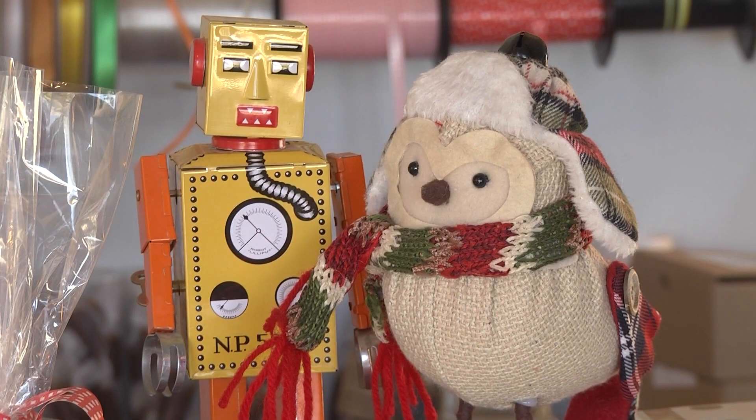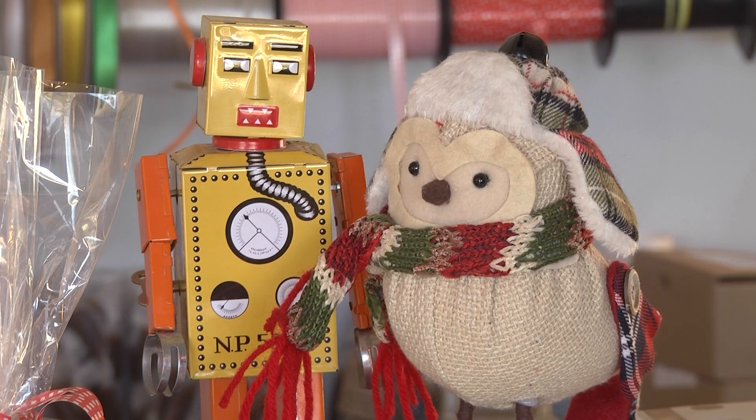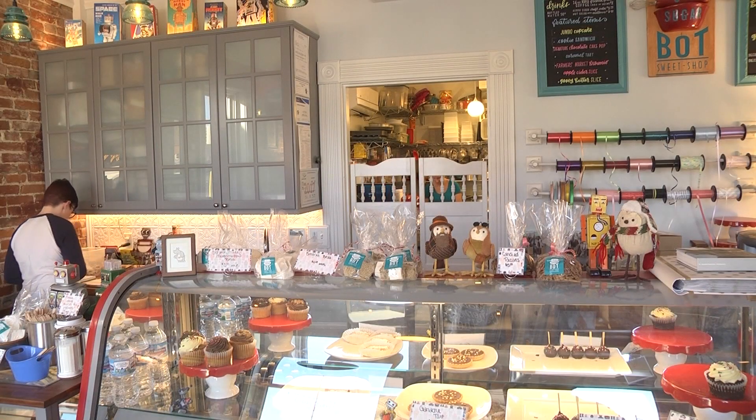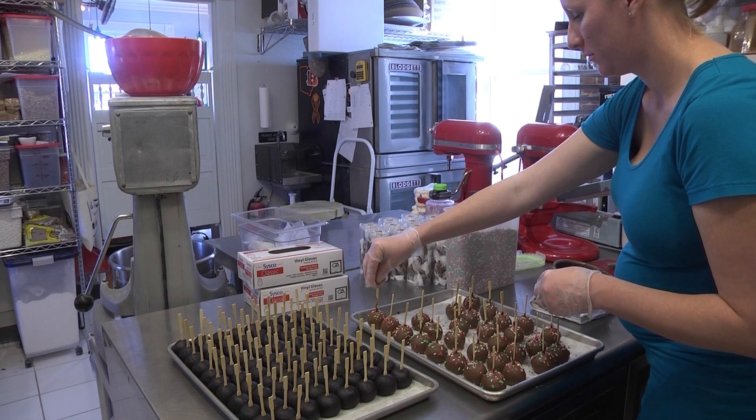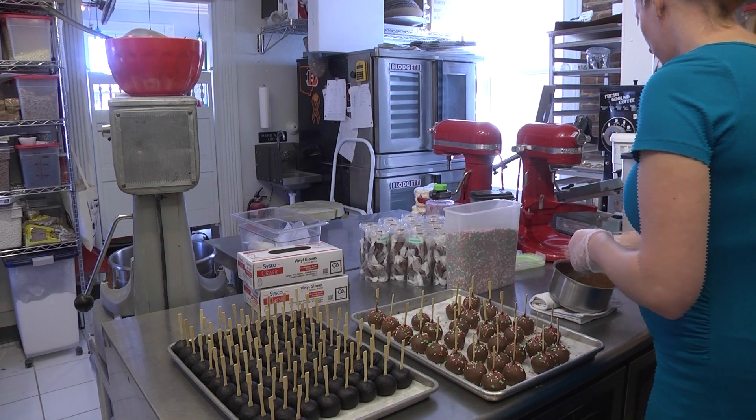From Christmas cookies to Christmas pastries, Sugar Bot Sweet Shop has it all. I had the chance to go inside the bakery and get an exclusive look at how these delicious treats are made.